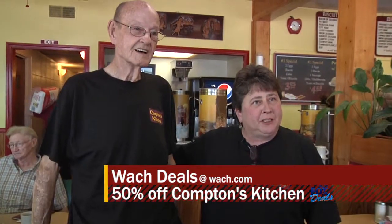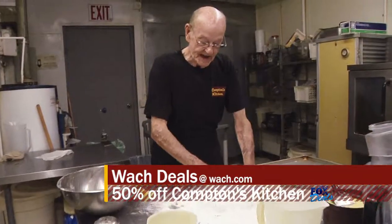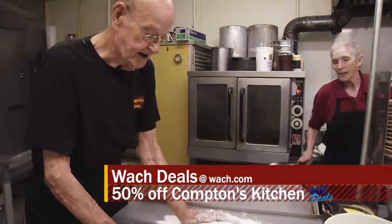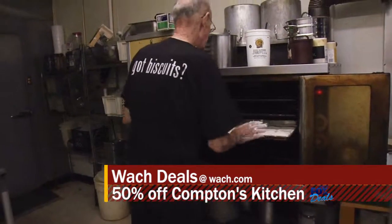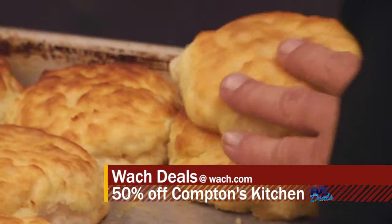This is Perry Compton, who started this fine establishment in 1977. He started out just fixing breakfast biscuits. When he had cars lined around the building at the drive-through, that's when other places started fixing breakfast biscuits and caught on.